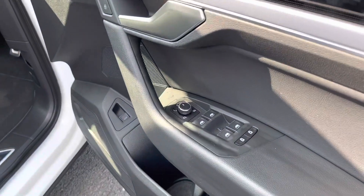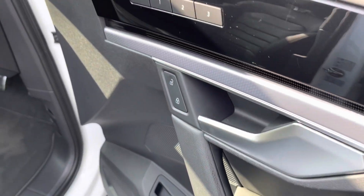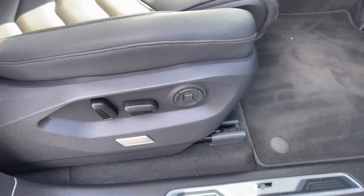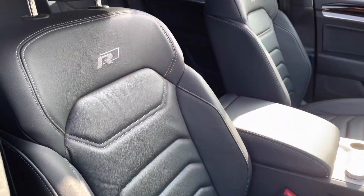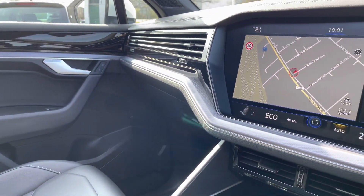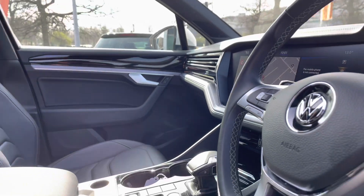Jumping into the front of the vehicle, you've got mirror controls and also a memory seats function for the driver's seat, so it's fully adjustable electrically for great comfort. The Erlan logo sits at the top of the seat — it's a really nice, supportive, comfortable seat. And there's a huge infotainment screen which I'll show you shortly.